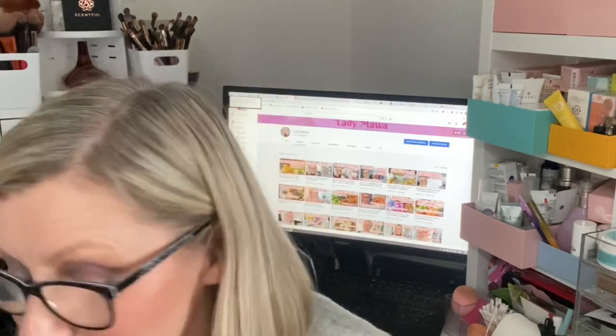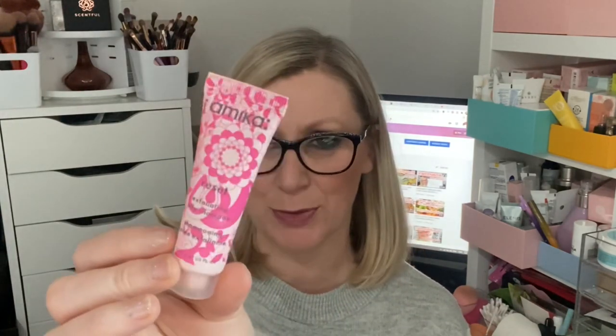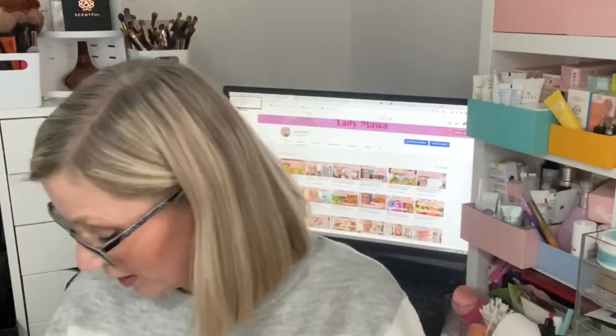We have the Amica reset exfoliating jelly shampoo — I got this in a Birchbox. I absolutely loved it. It's like a scrub for your hair and helps get rid of product buildup. My hair was left beautiful. It's not the most foaming shampoo, which I don't mind, but my hair felt really really nice. I would consider purchasing a full size. I also had the Amica Bust Your Brass purple shampoo to get rid of brassiness in blonde hair — I got just over one use out of that.